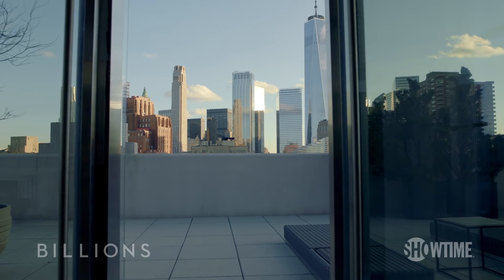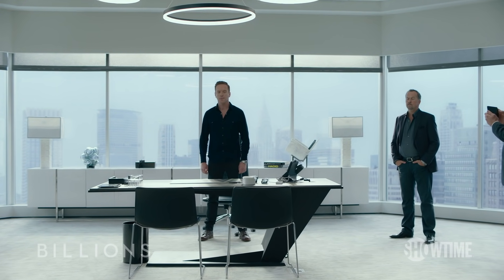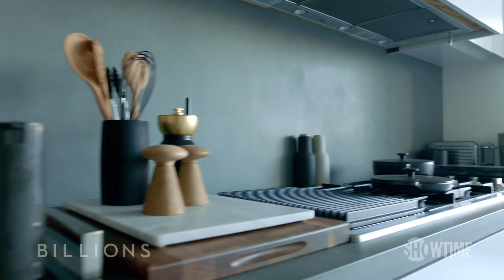The concept is that Bobby is so wealthy that he can pretty much have anything he wants. So here we are in Axe's customized kitchen. This kitchen mirrors the design of Axe Capital, which is what we were trying for, in that it's very clean and very sharp and very austere, so there's a coldness and a sharpness, which also reflects Axe's personality.